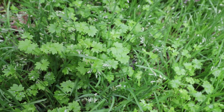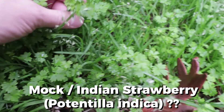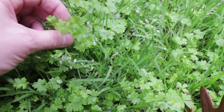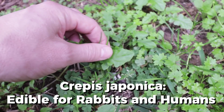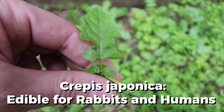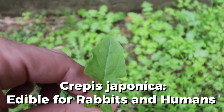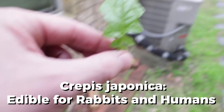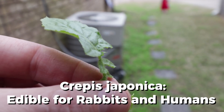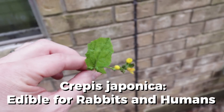I need to find out what weed this is. And then also what this is. That weed is the same as this one, and then they put out these little flowers.